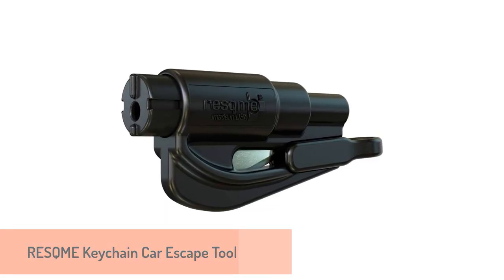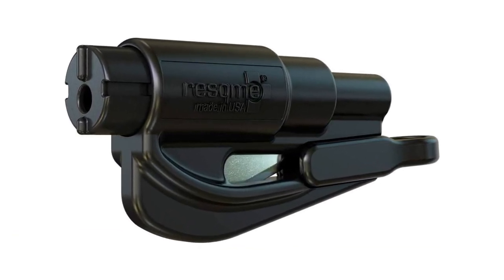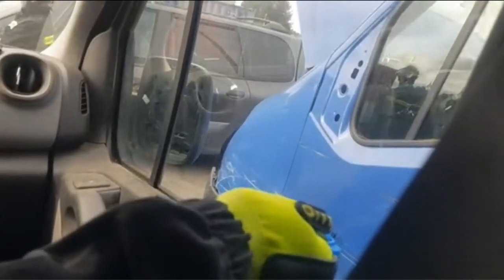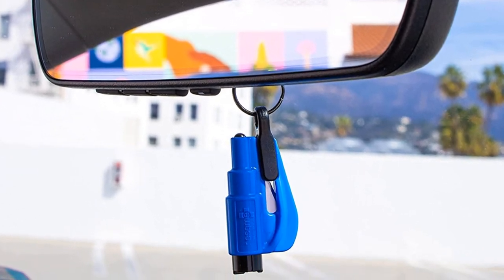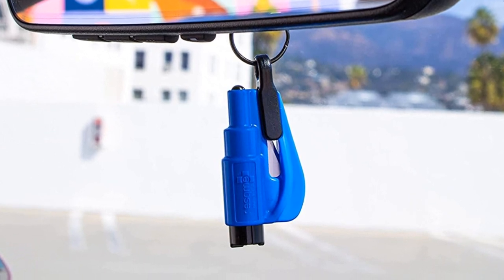Number 2: Reskme Keychain Car Escape Tool. The most popular car escape tool available on Amazon comes from Reskme and is available in a variety of colors and quantities. You can purchase a single unit, two-pack, or three-pack at a very affordable price. Color options include black, blue, safety yellow, pink, orange, and red.